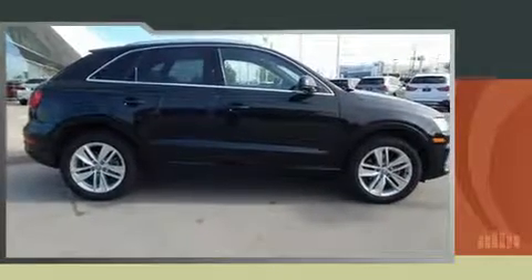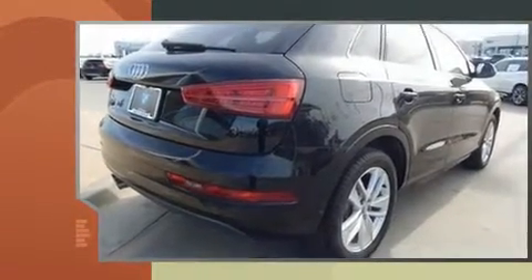The 2016 Audi Q3. With less than 10,000 miles on the odometer, this four-door sport utility vehicle prioritizes comfort, safety, and convenience.